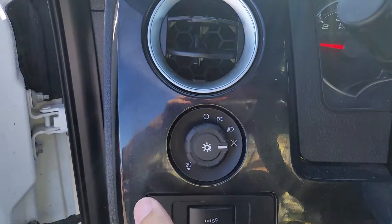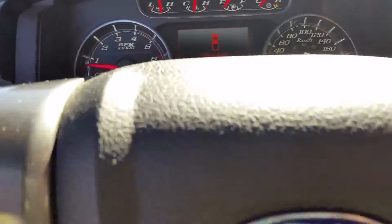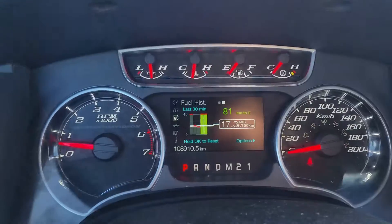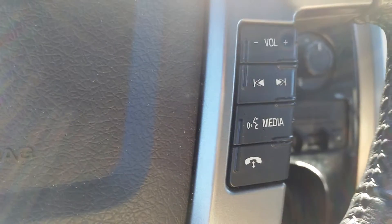There are auto daytime running lights right here — you can switch it over to auto and they'll come on automatically when it gets dark. There's a nice leather steering wheel with cruise control settings on the left. These buttons will flip through your display on the dash, giving you fuel economy, trip settings, and everything you need. Over on the right, you have your voice-activated sync button and all your other media controls — just press it and you can control everything with your voice.